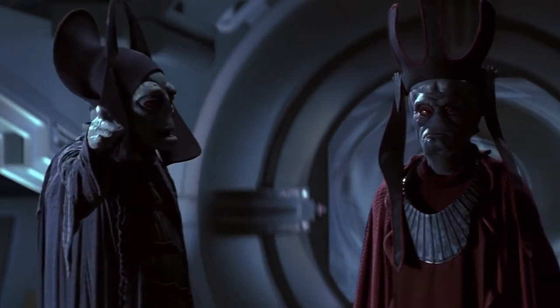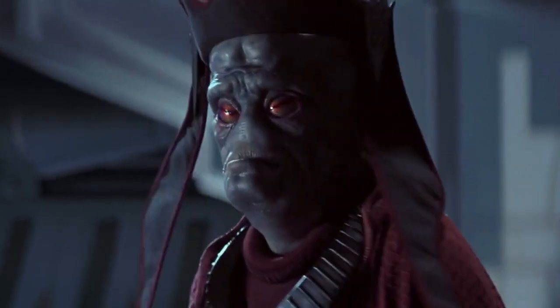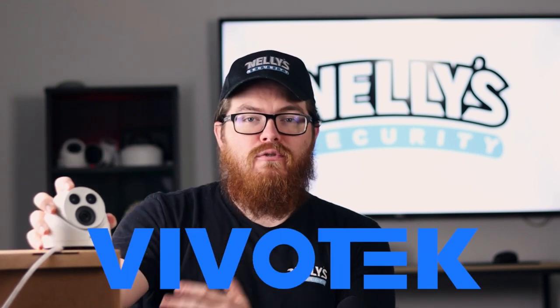It's kind of like how you can't have Darth Vader without the Trade Federation. Okay, on second thought, maybe that was a bad example. Let's cut right to the chase. As you probably know, we have a new brand here at Nelly Security: Vivotech. Vivotech cameras are manufactured in Taiwan and are fully compliant with both the NDAA and the TAA. And in today's video, we're going to talk about exactly what that means and why it might be important for you.